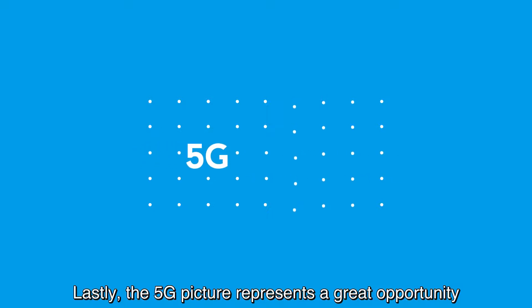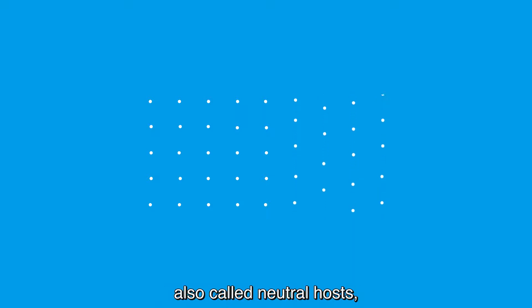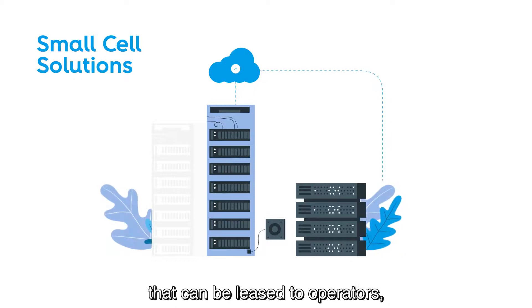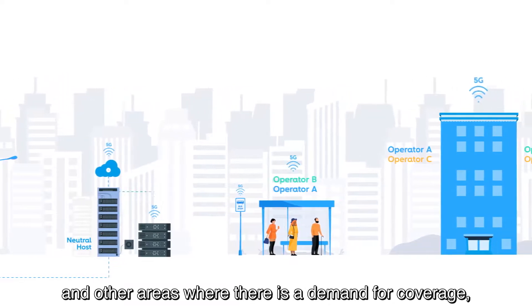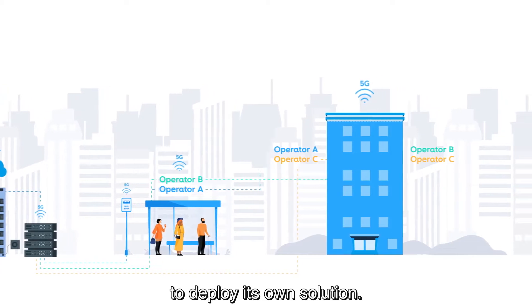Lastly, the 5G picture represents a great opportunity for non-operator third parties, also called neutral hosts, to deploy mainly small cell solutions that can be leased to operators, especially in urban areas, large sites, and other areas where there is a demand for coverage but it is not cost-effective for each operator to deploy its own solution.